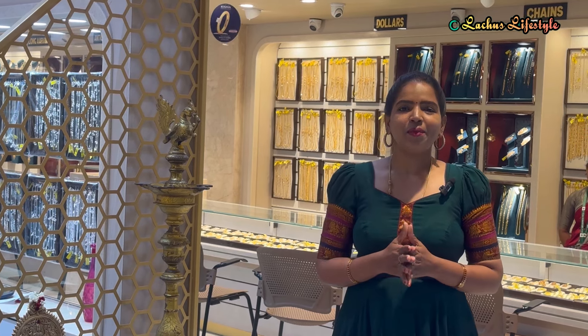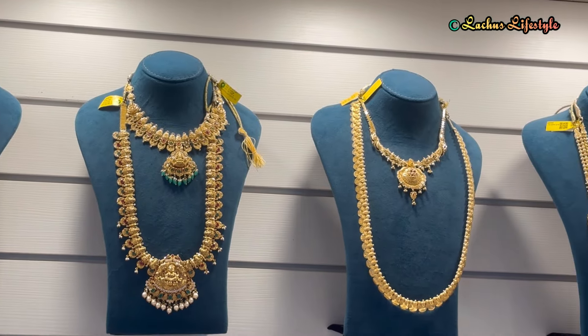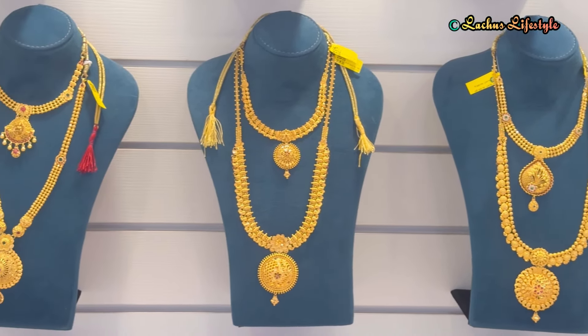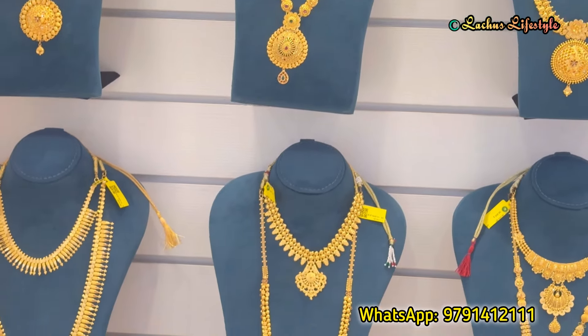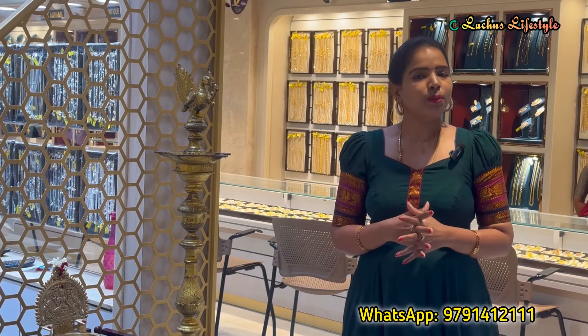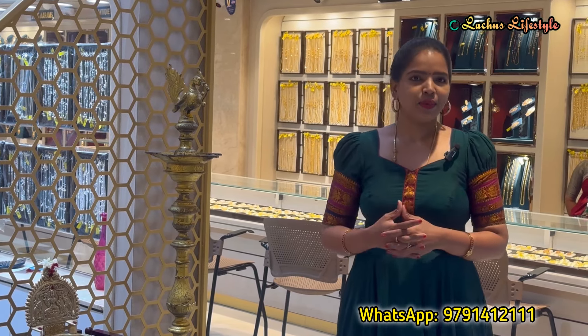The gold is here. We are going to visit a showroom to purchase 916 Hallmark gold jewelries. You can visit this showroom — we will go to Kanji Puru, located in the South Island. We will have a Google Map so you can locate it easily.